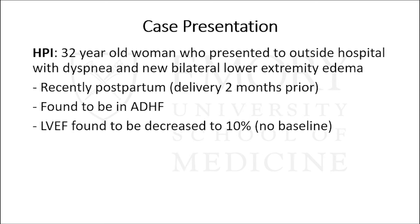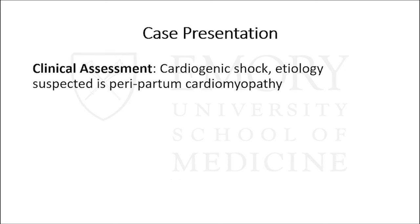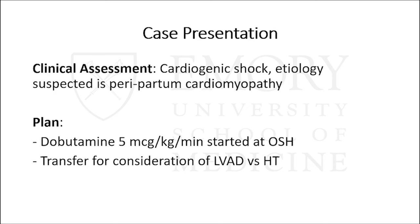We have a 32-year-old woman who presented to an outside hospital with shortness of breath and new bilateral lower extremity edema. She was recently postpartum, having delivered two months prior, and was found to be in acute decompensated heart failure. Echo showed her EF was decreased to 10% with no previous echo. Right heart catheterization found all pressures elevated: right atrial pressure 19, RV 51 over 12, PA 51 over 33 with a mean of 41, and wedge of 28. Her index was very low at 1.26 and lactate elevated at 3.5. The outside hospital correctly assessed cardiogenic shock with etiology of peripartum cardiomyopathy, started dobutamine, and worked on transferring her for VAD versus heart transplant evaluation.